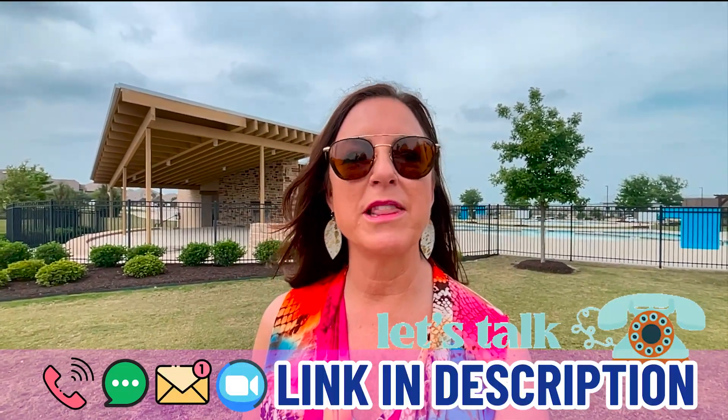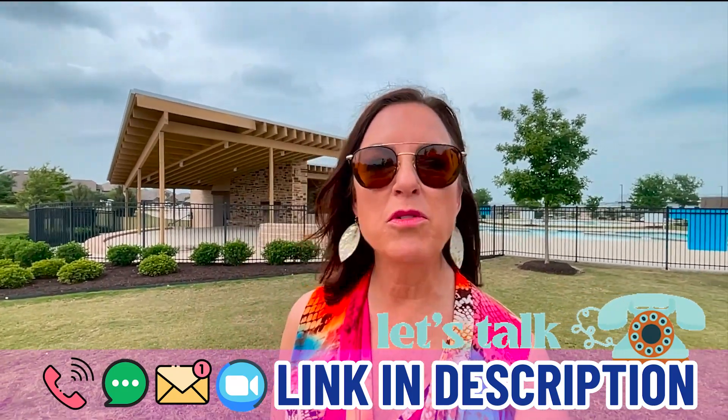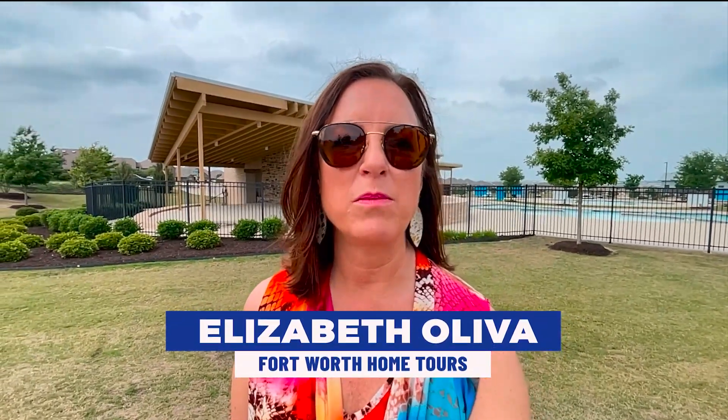If this brought you some value, go ahead and subscribe and click the bell for notifications so you know as soon as we put a new video up on the channel. If I can help you, go ahead and call me, text me, email me, or send me a request for a Zoom. I would love to hop on, get to know you better, and find out how I can help you make a smooth move to the Fort Worth area. This is Elizabeth Oliva with the Fort Worth Home Tour — until next time, I hope to show you around town.